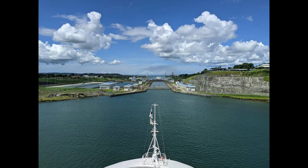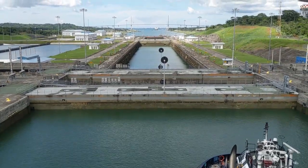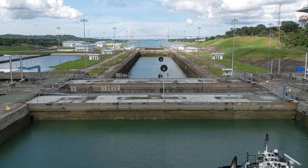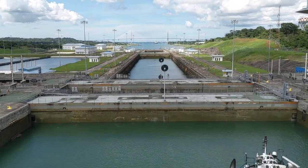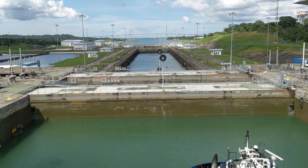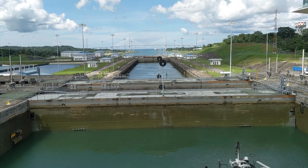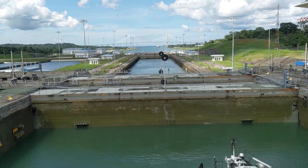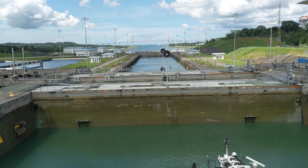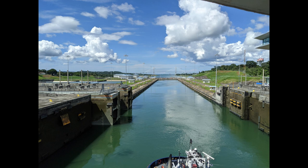At 1 p.m. we made it through Gatun Lake into the Agua Clara Lock. Again, this is going to have those three chambers, but this time we're going down so we can meet the level of the Atlantic Ocean on the other side. If you caught the times, you spend quite a bit of time sailing through Gatun Lake, so really enjoy that scenery.